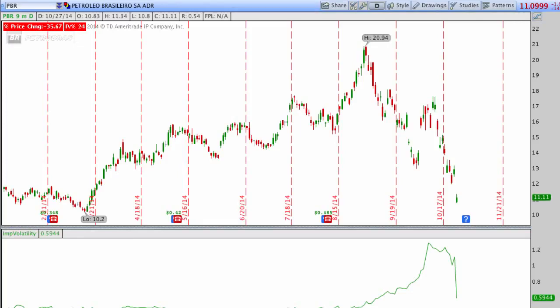Hey everyone, this is Kirk here again at optionalpha.com and in today's Take 5 segment, I wanted to show you guys why — and give you a little bit of proof — as to why buying straddles when implied volatility is high is a horrible trade, even if the stock makes a huge move in one direction. The big thing people always talk about when buying straddles is buying them for a big one-time move in either direction.